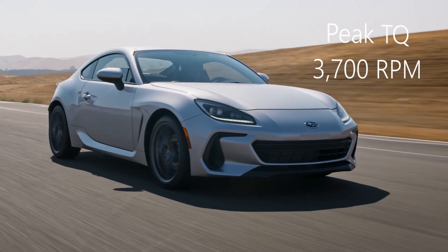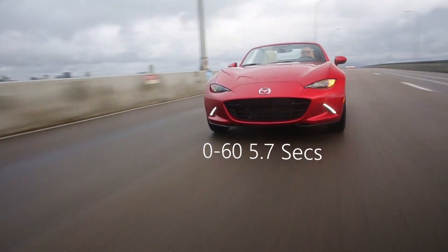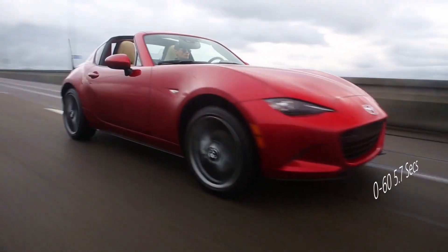Peak horsepower is made at the same point for both of these: 7,000 RPM — very nice. Subaru just barely takes it when it comes to peak torque, making it at 3,700 RPM versus the 4,000 RPM that the Miata makes it at. All these come together to create a 0-to-60 of 5.4 seconds for the BRZ — not bad for the horsepower and weight ratio.